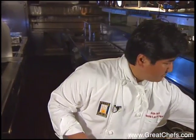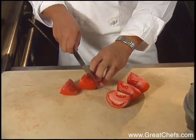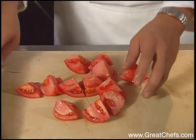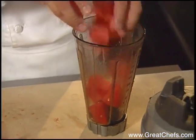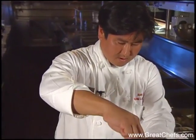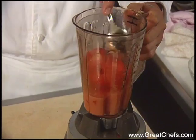So the second thing that I need to make is tomato water. Basically we take vine-ripened tomatoes, and normally we have a lot of ends and pieces that we use also. I'm going to blend this. Don't do this at home — leave the top on and scrape down the jar with the motor off.